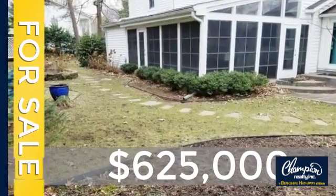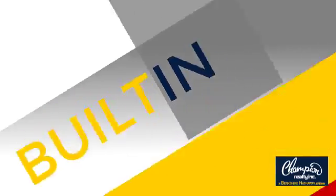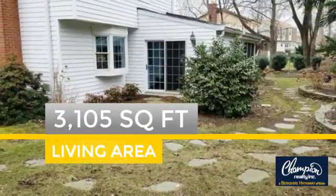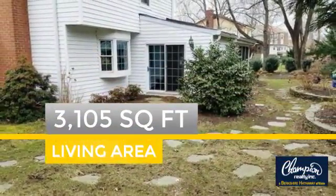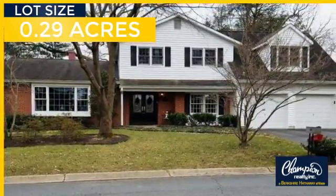Currently listed at just under $650,000, this property was built in the late 60s and features over 3,100 square feet of space, giving you a spacious layout to play host or kick back and relax after a long day.